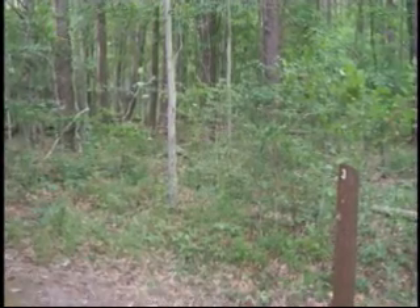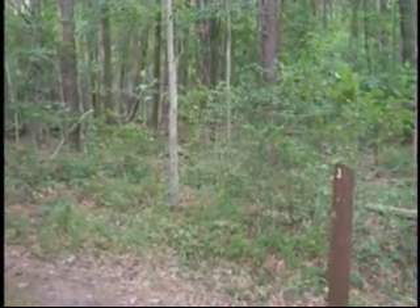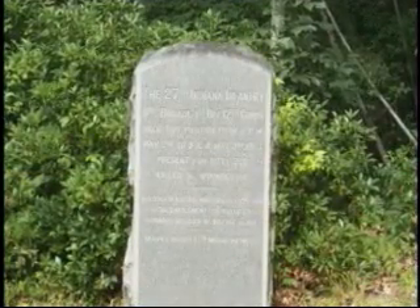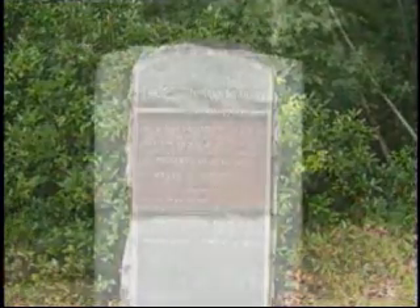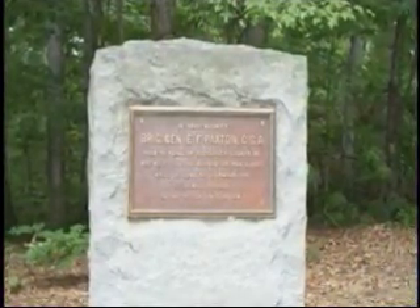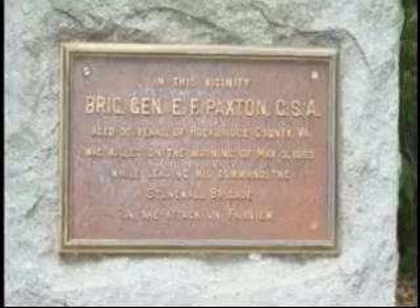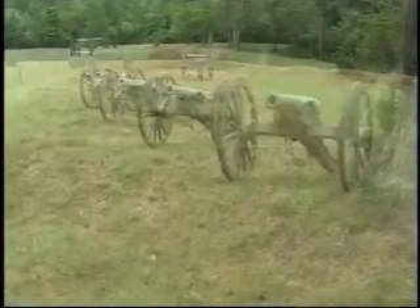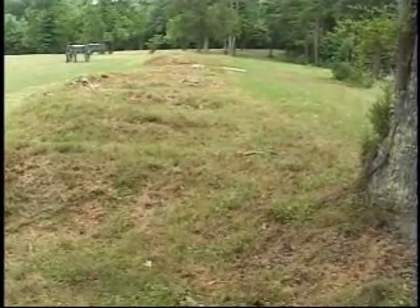A walking tour of the area highlights the locations of the most intense fighting. Monuments are also in this area. Here at Fairview Heights, Union gun pits cover the area. These were used to protect Union cannons and troops during the fighting.